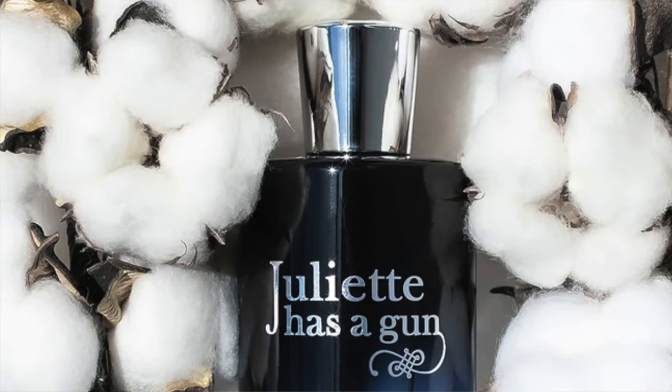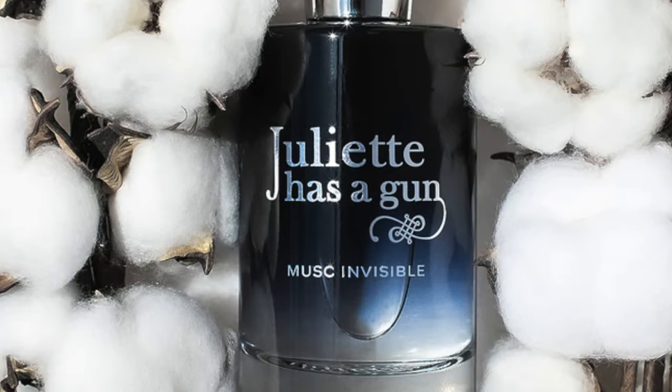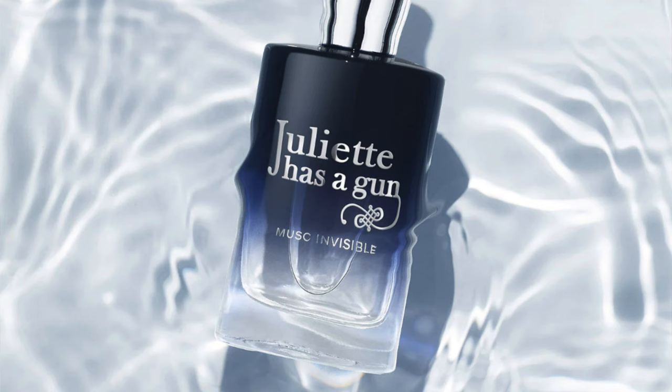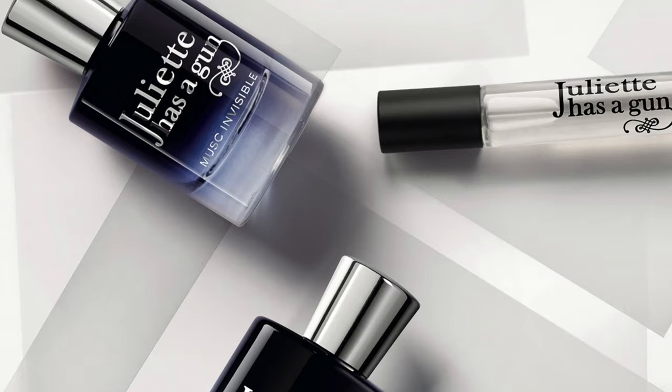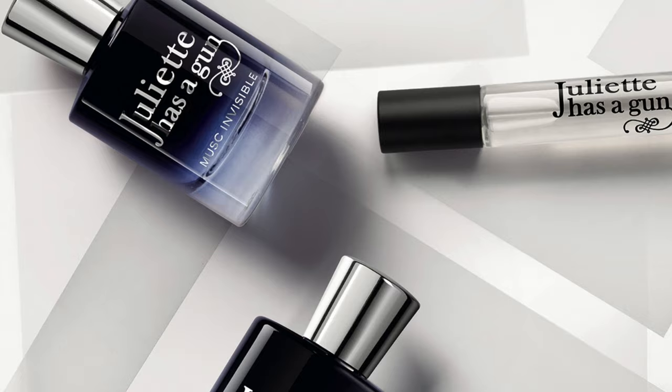Moving on to the House of Juliette Has a Gun — it's Musk Invisible. This is basically white musk with cotton flower and jasmine. It's very powdery, a bit milky and lactonic. The cotton flower and jasmine combo creates a powdered milk effect when I'm wearing this. I really enjoy wearing it — it's a very cozy fragrance.